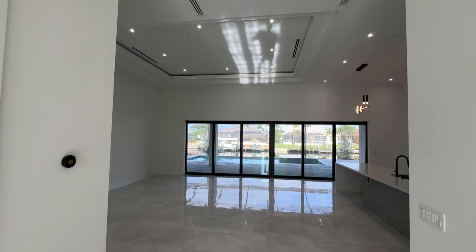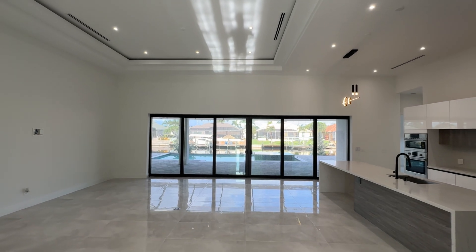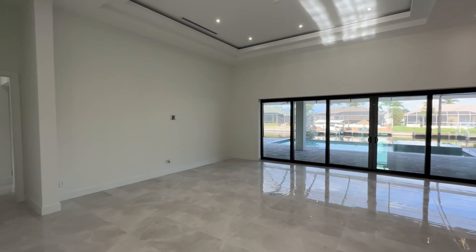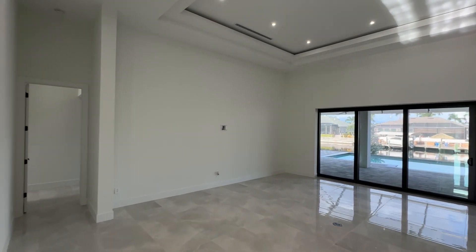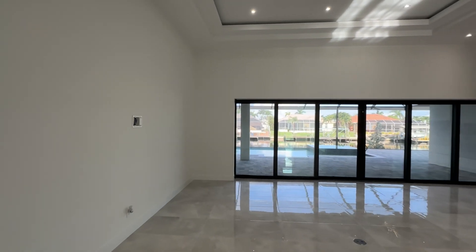Here's the great room. You can see those linear AC diffusers in the ceiling. Lots of accent lighting. Gorgeous area, right? Just gorgeous. Let's get a better look at it here so I can show you the kitchen.